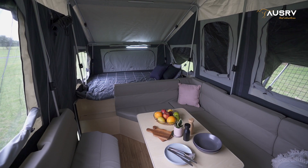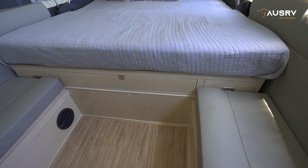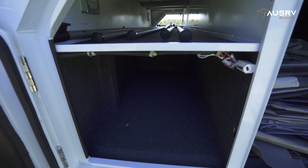The high ceiling and tropical roof help keep it cooler during the warmer months. Storage is well catered for the family with drawers inside and large storage compartments around the exterior of the camper.